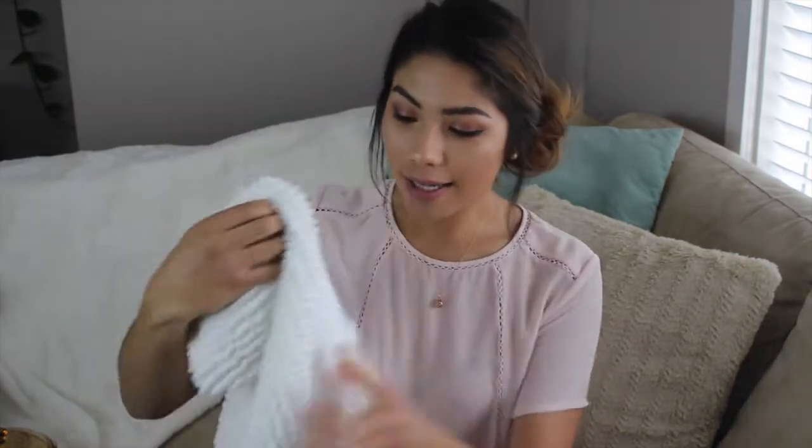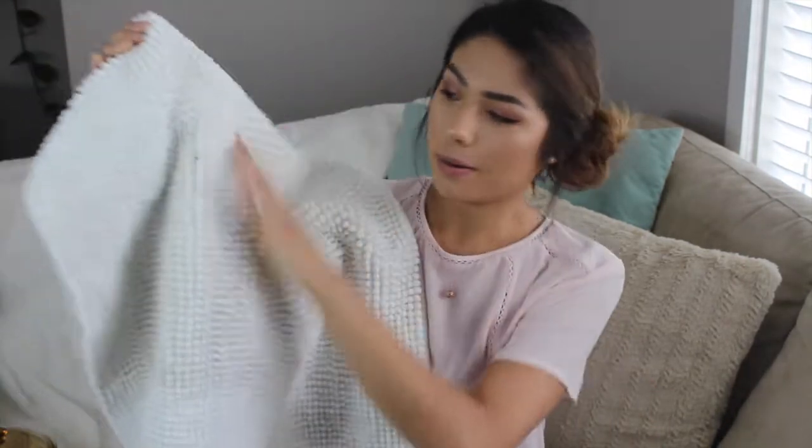From Ikea I got a bath mat — it's their basic one but it's very soft and it's cute. Another thing I got was utensils.